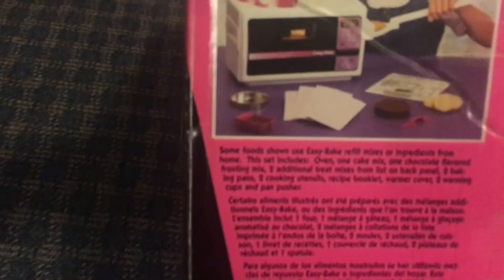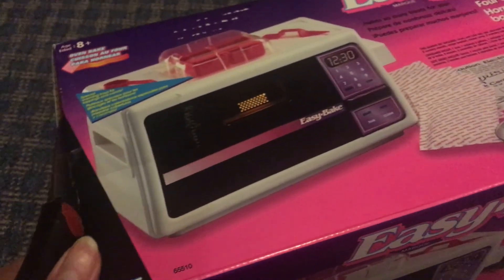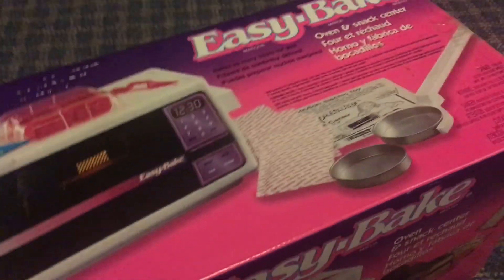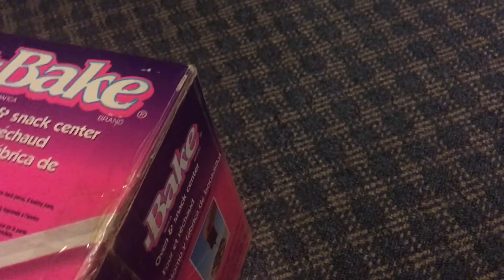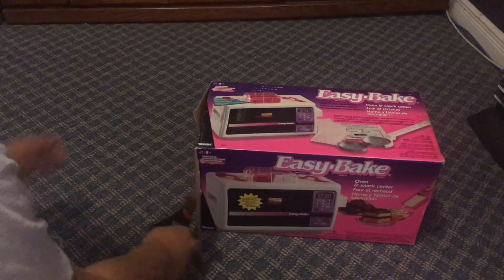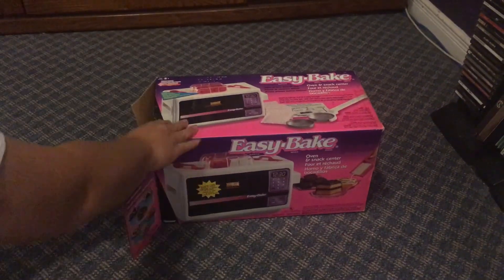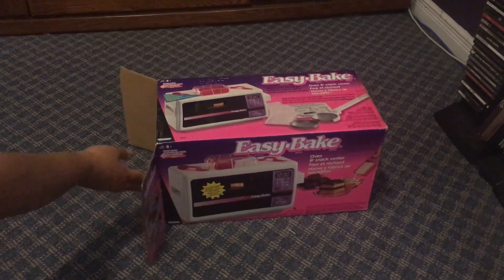I don't even really remember using this. It's fully sealed, it's in storage. Hopefully you don't find any animals. I'm so scared. I'm not breathing.